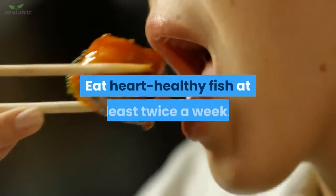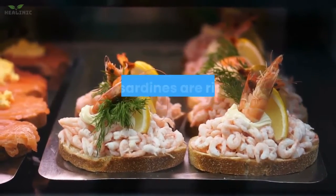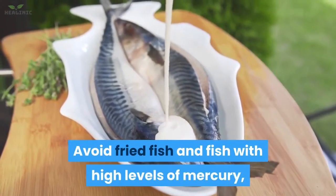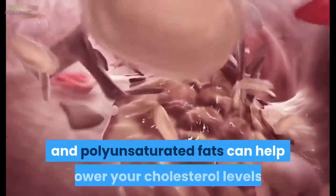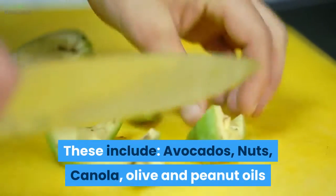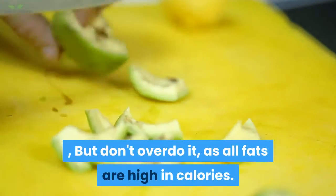Heart-healthy fish: eat heart-healthy fish at least twice a week. Fish such as salmon, mackerel, tuna, and sardines are rich in omega-3 fatty acids, which may prevent heart disease. Avoid fried fish and fish with high levels of mercury, such as king mackerel. Good fats: foods containing monounsaturated and polyunsaturated fats can help lower your cholesterol levels. These include avocados, nuts, canola, olive, and peanut oils, but don't overdo it, as all fats are high in calories.